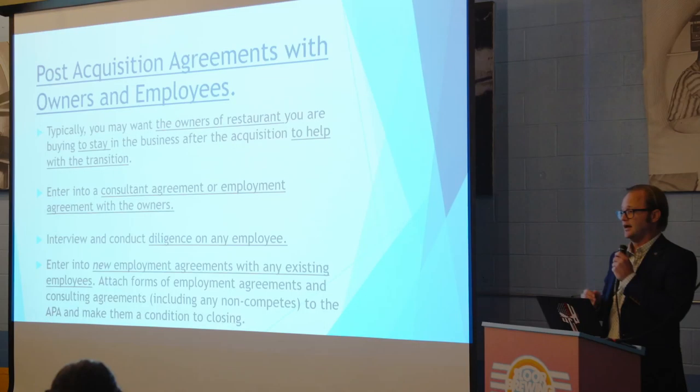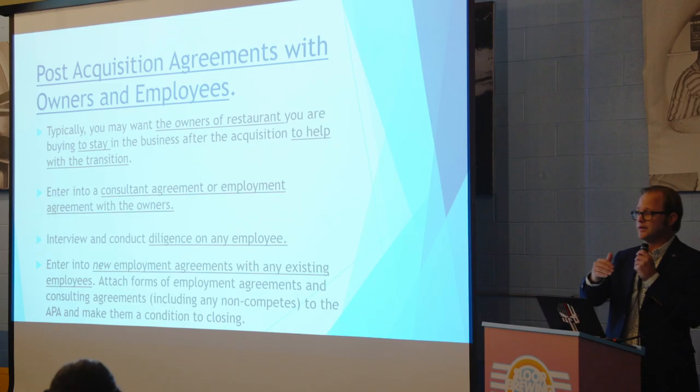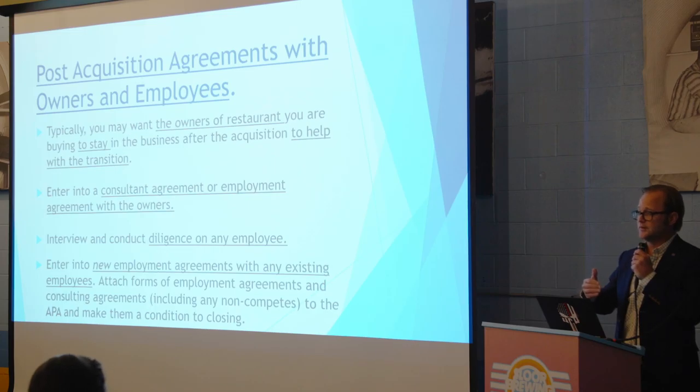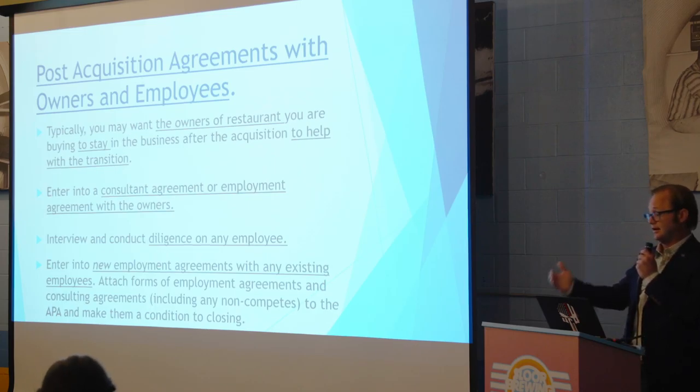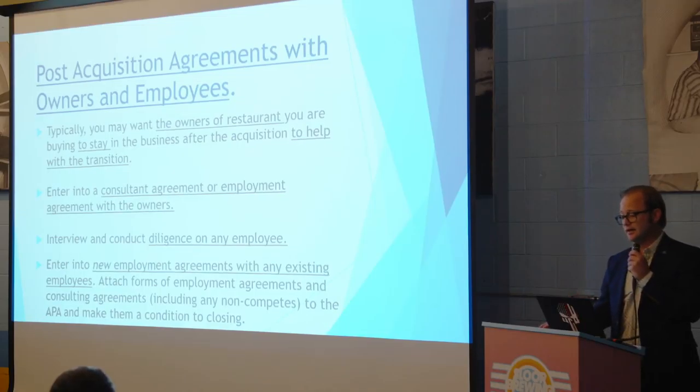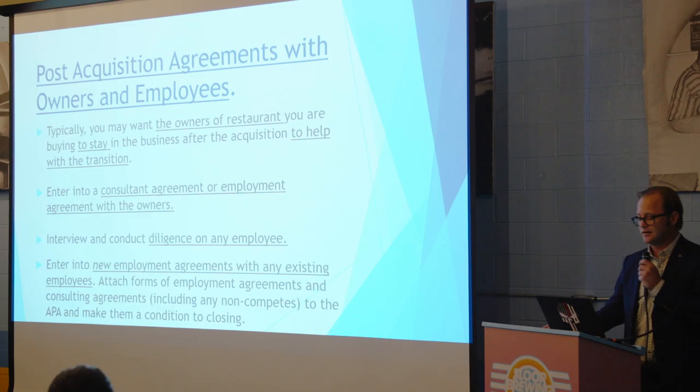Same with employees — you want to actually go meet and talk with the employees and decide whether key people are going to come on. That's a really important part of the business being successful. You want someone who already understands that market and what's going on in that restaurant. Those people should have employment agreements attached to the contract of sale. If they don't get signed, you shouldn't have to close — so make them conditions to closing. Consulting agreement, employment agreement, the non-compete: all need to be complete at closing or you won't do the deal, and that should be written into the asset purchase agreement.